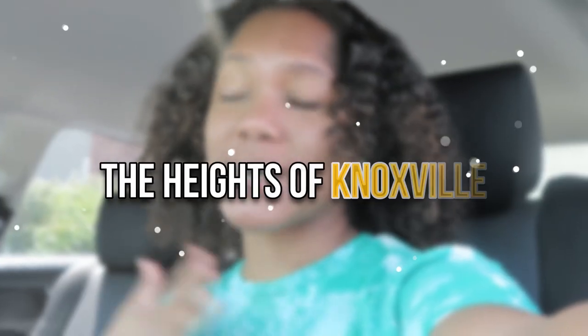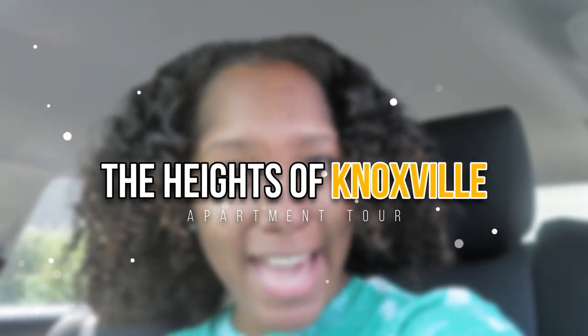What's up YouTube, it's Hila Sean here back with another video. In today's video I will be showing you guys my apartment because unfortunately I will be moving out. I'm going to show you the Heights of Knoxville. I stayed in a three by three, so I had two roommates and we had our own private bathroom. We just shared the kitchen and living area, and then we had a washer and dryer in there as well, which I will show you guys later. But first I will show you guys the amenities and the apartment complex area.